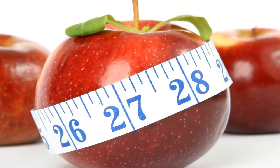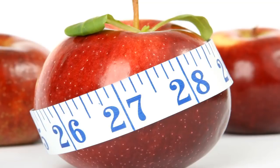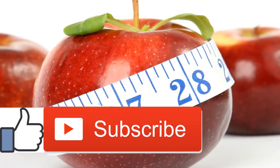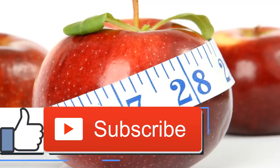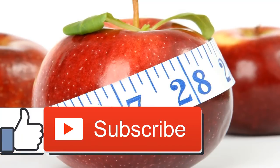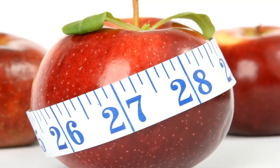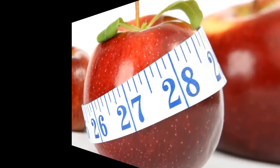The American Heart Association (AHA) recommends no more than six teaspoons (25 grams) of added sugar per day for women and nine teaspoons (36 grams) for men. One 12-ounce can of regular soda contains eight teaspoons of sugar. Unsaturated fats are considered healthy fats. These are found in fish, avocados, olives, walnuts, and soybeans, for example.